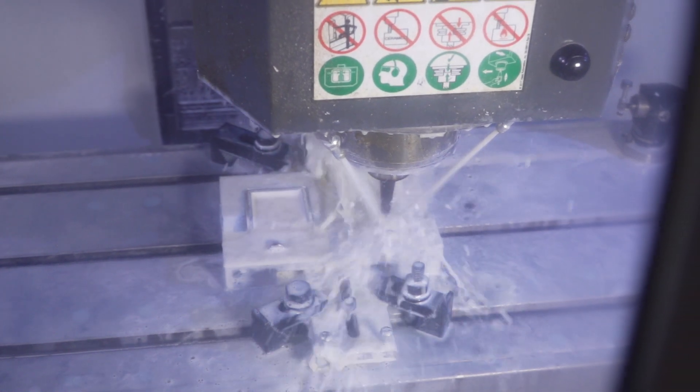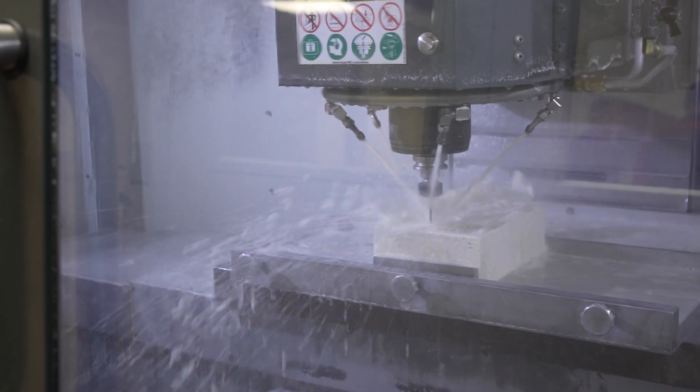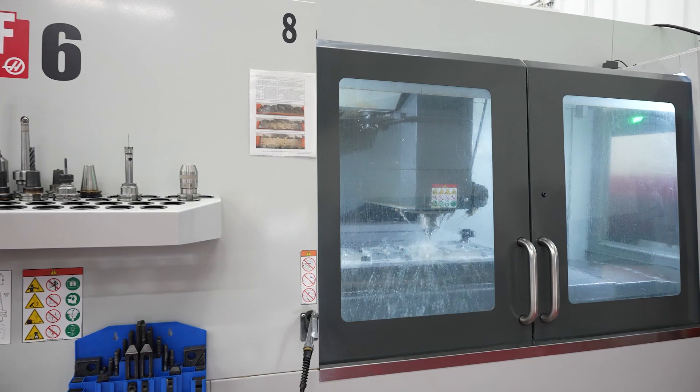We're machining Harden D2, 60-62 Rockwell, all the way down to end mills that are eight thousandths in diameter, so we're doing fine detail all the way up to die bases that are 96 inches in length.